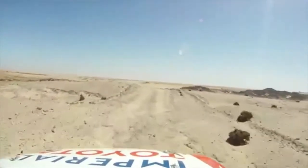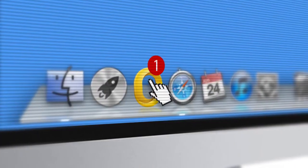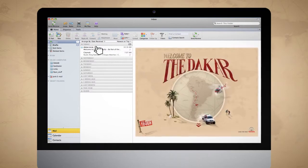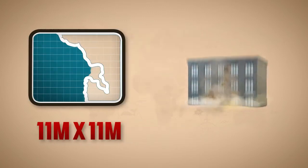The Dakar Rally email. A colossal and vast email. We created over 8,000 kilometers of treacherous terrain in an epic 11x11 meter emailer, which is equal to a four-story building.